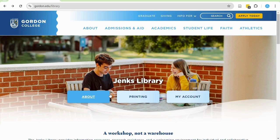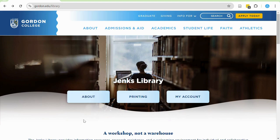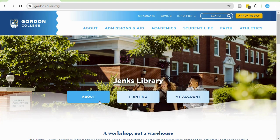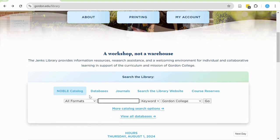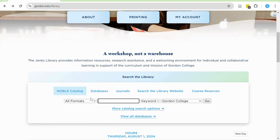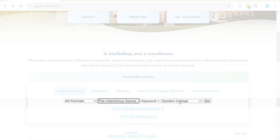Start from the library homepage at gordon.edu/library. Let's say we want to find a print copy of the YA bestseller The Inheritance Games. Under the box that says Search the Library and the tab Noble Catalog, enter your search term in the search bar. Where it says Gordon College, select that menu and instead select to search Noble All Libraries.